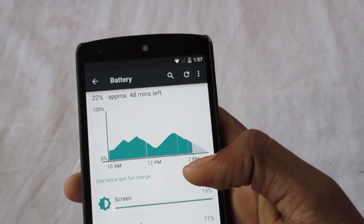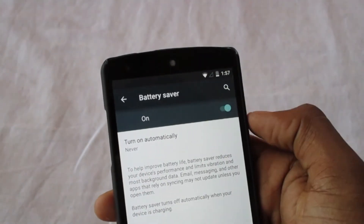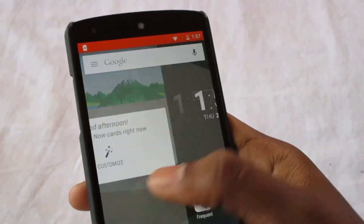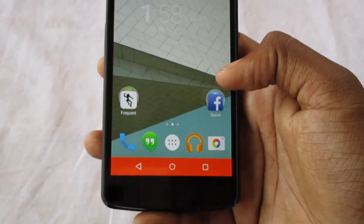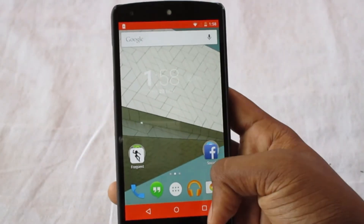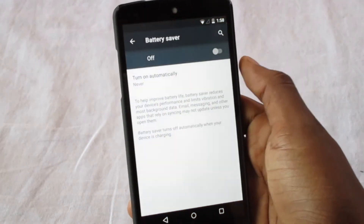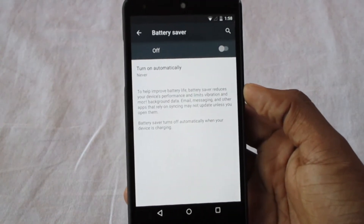The best feature I like about the new update is the battery saver mode. It cuts down all background running apps and animations are completely turned off. You will experience a little lagginess because that's part of the battery saver mode, which is actually useful in helping save battery life.